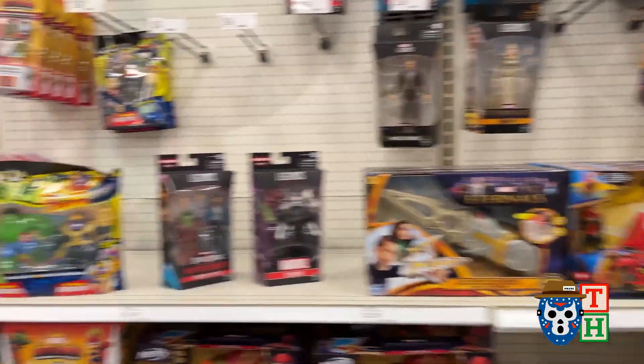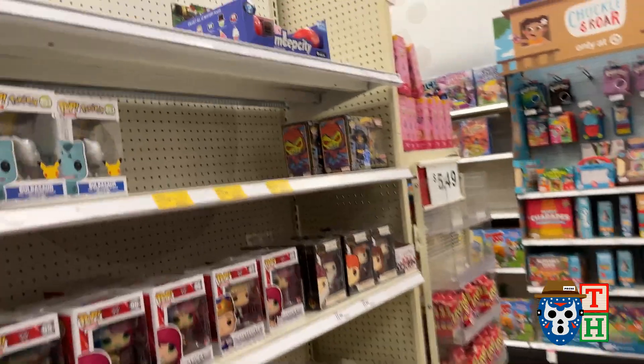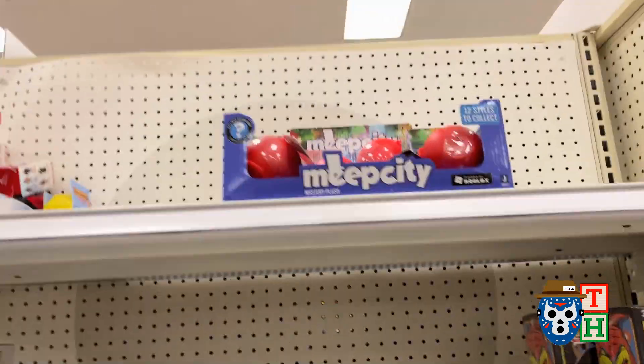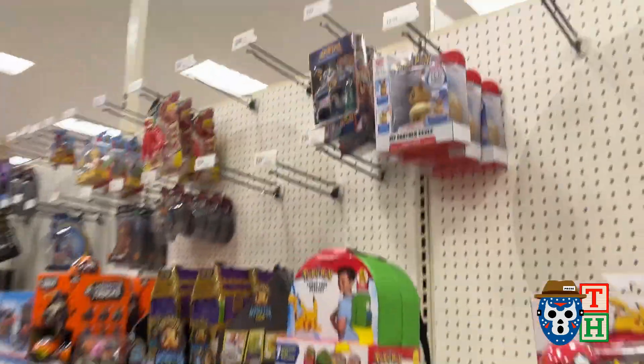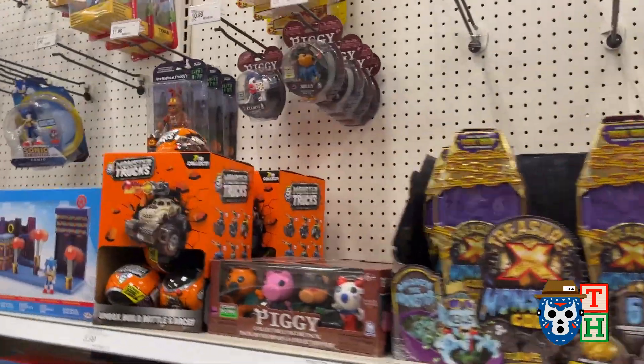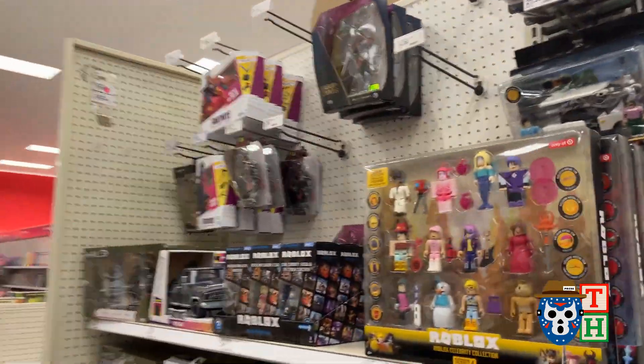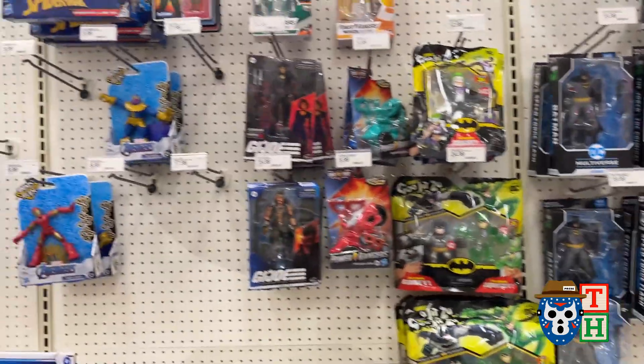I'm not getting that if I don't like many of the other figures in the wave. I already got a Doctor Strange. They still got that Hobgoblin set with the T-shirt and the Pop. Nothing much else over here that looks new — same old same old.